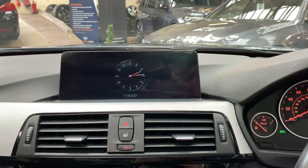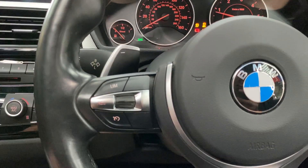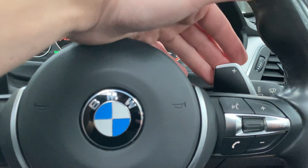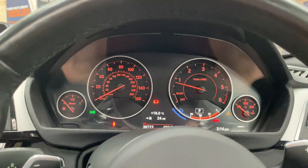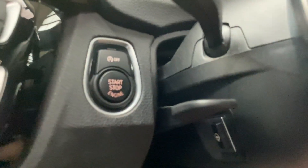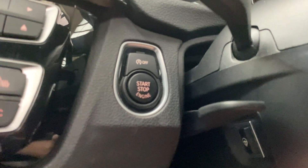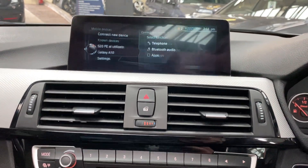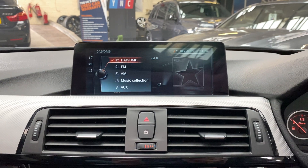Inside we've got a professional widescreen nav and media system. Getting the car started up — multifunction M Sport steering wheel with both cruise, speed limiter, and voice and volume controls, plus paddles for the eight-speed gearbox. The car has covered just over 39,000 miles and also comes with a heated M Sport steering wheel.